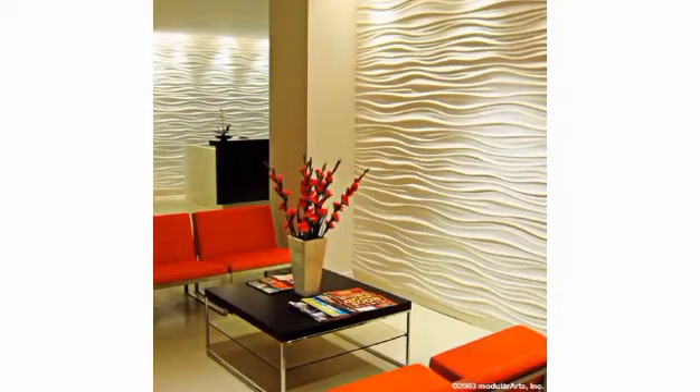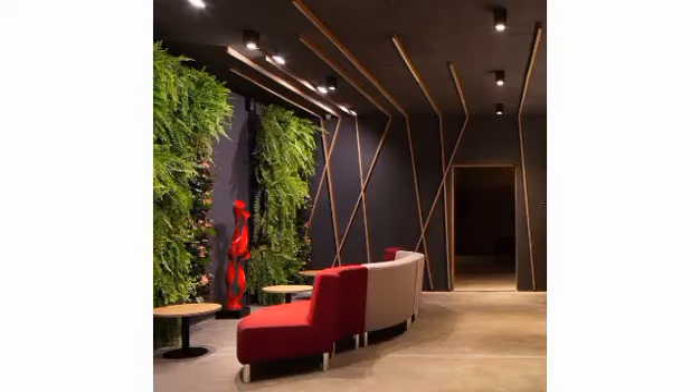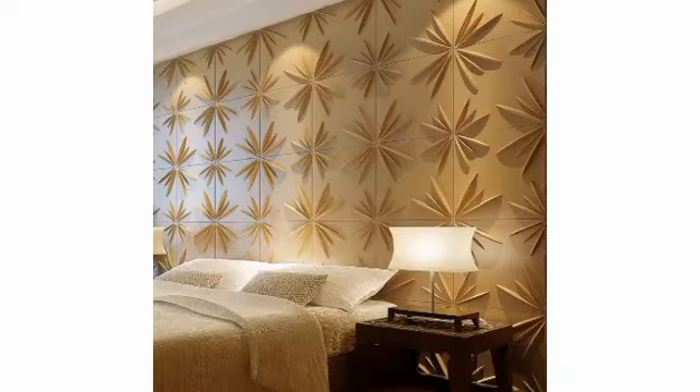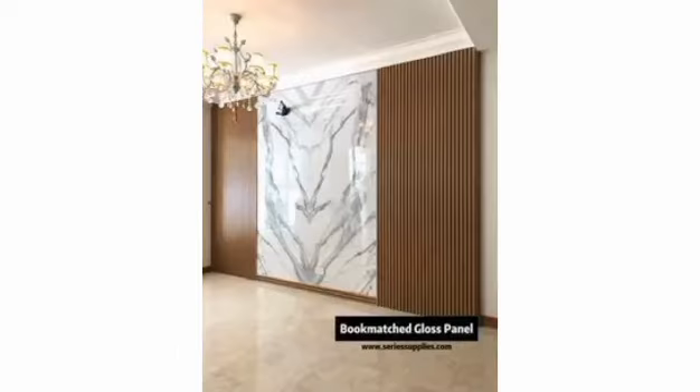Hi everyone, welcome to Creative Design Channel. Today's video is about wall panel decorating design for your room and home — different wall panel trends and latest designs that add character to your space. Wall panels are a great way to add texture, dimension, and visual interest to any space.